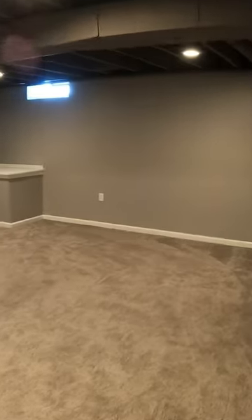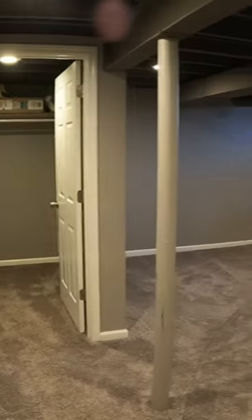My third favorite feature is the finished bonus room in the basement. As you can see, they have the sprayed black ceilings, finished carpeting, and freshly painted walls.